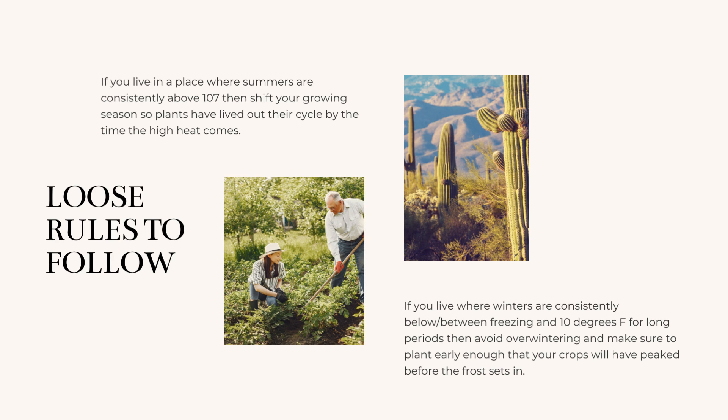If your temperatures get extremely cold, then you might not be able to overwinter crops like other zones can. Overwintering means planting perennials and biennials in late summer or early fall, letting those plants establish and go dormant in the winter, and then they'll wake up with the spring. So if you get really low temperatures, you might not be able to do that with certain plants.